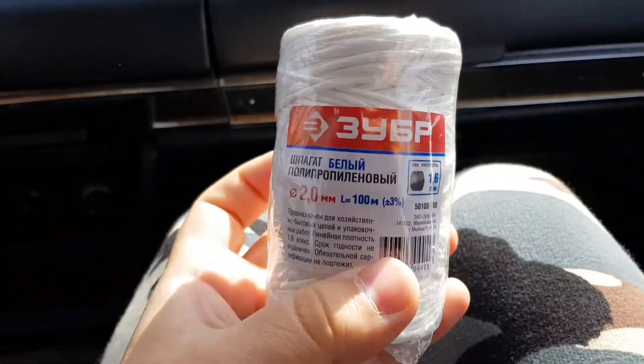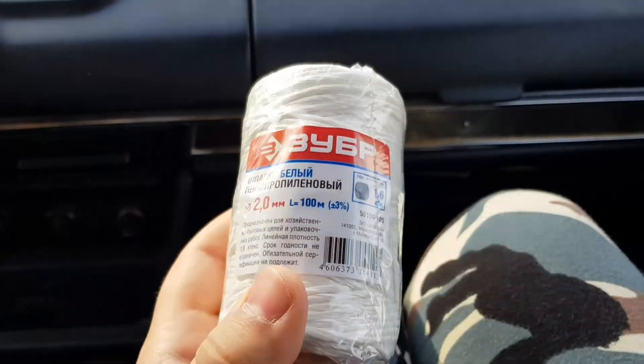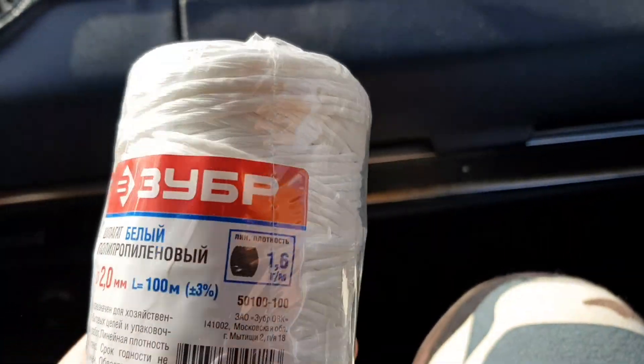Вот такой, 100 метров взяли. Стоит 100 рублей, а 500 метров — 300 с чем-то. Но 500 нам не нужно, поэтому взяли вот такой.